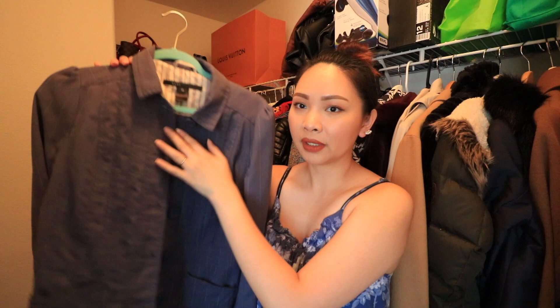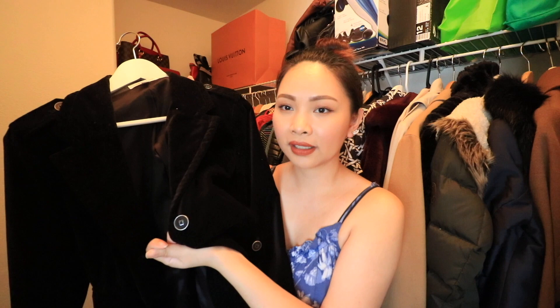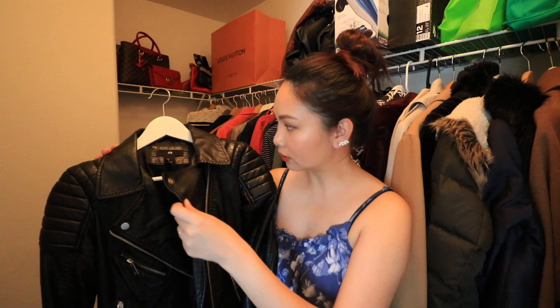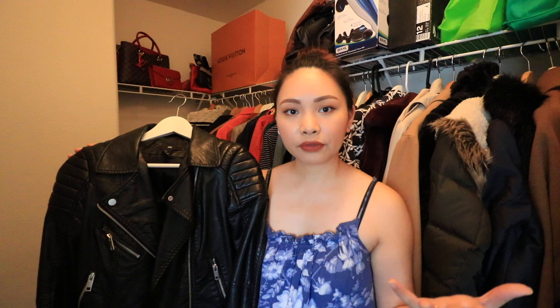Ito naman, it's a blazer pero parang suede type yung fabric niya. This is from Calvin Klein. Ganda ng buttons niya guys — parang shiny na kakaiba. I only have one leather jacket and ito lang siya guys. Hindi pa siya yung tunay na leather because I only got this from H&M, like five or six years ago. Medyo masikip na din siya sa akin. But I'm surprised na yung leather niya intact pa rin — wala naman akong nakikita na mga cracks kahit hindi tunay na leather.